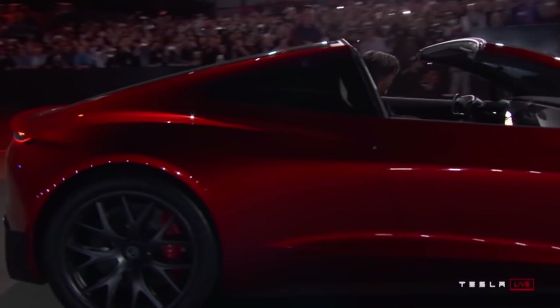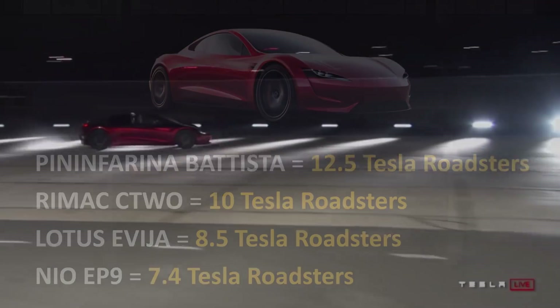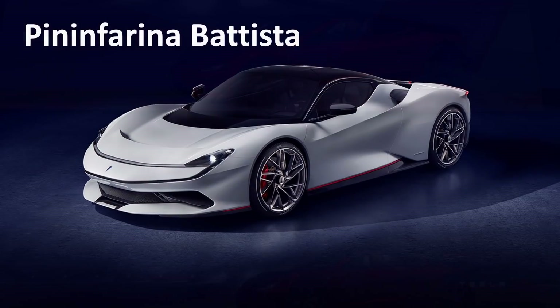How does the new Tesla Roadster compare to other EV hypercars which are seven to ten times the cost? The Tesla Roadster is definitely the bargain among the group. For the same cost of one Pininfarina Battista you could buy 12.5 Roadsters; one Rimac C2 equals 10 Roadsters; one Lotus Evija equals 8.5; and one NIO EP9 equals 7.4 Tesla Roadsters.